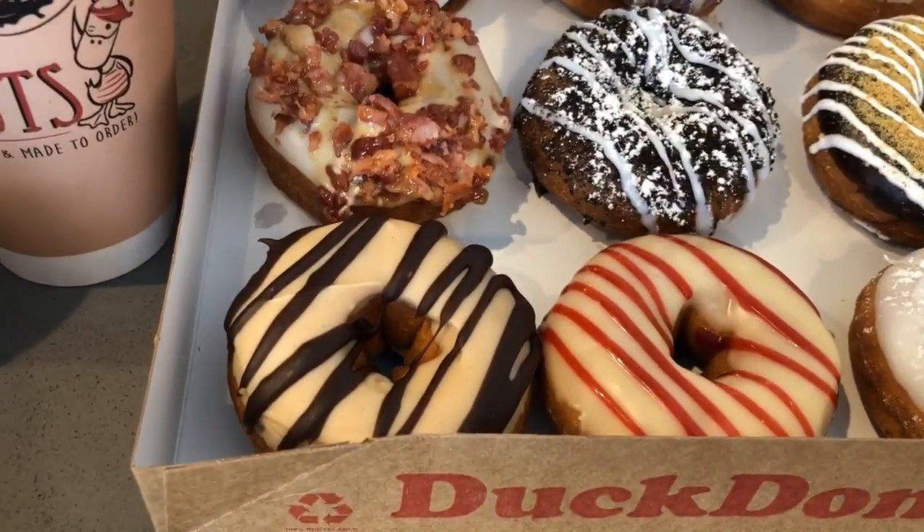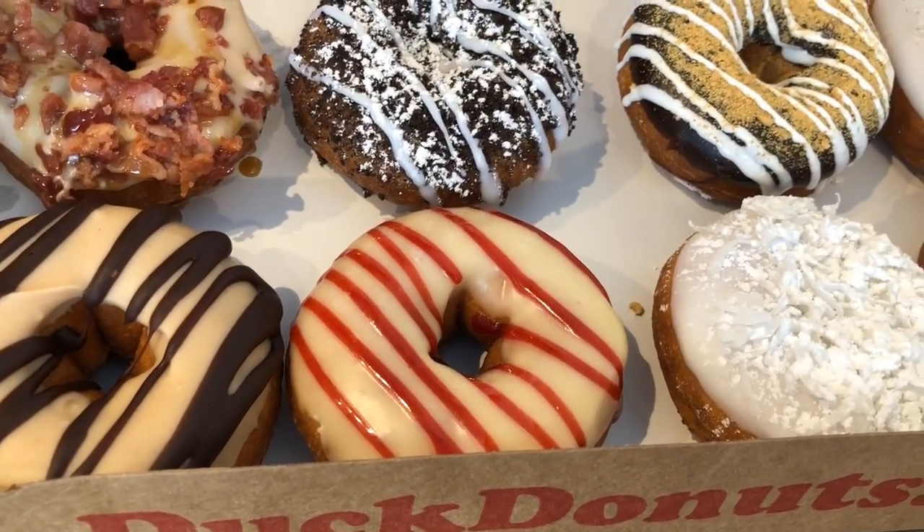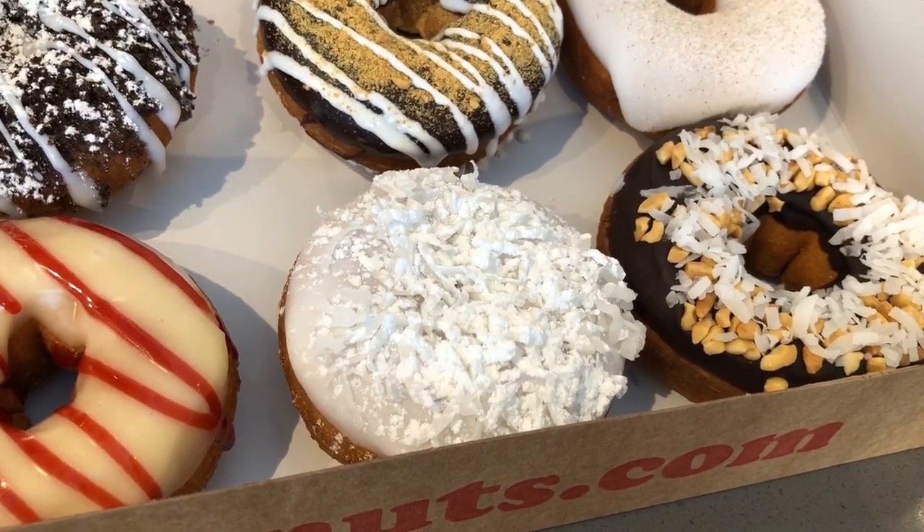We got our chocolate peanut butter — it's peanut butter in paradise. We have a sunrise donut, which is lemon with raspberry drizzle. The sand dollar, which is vanilla with shredded coconut and powdered sugar.